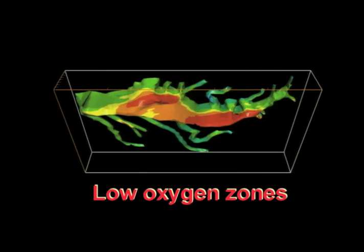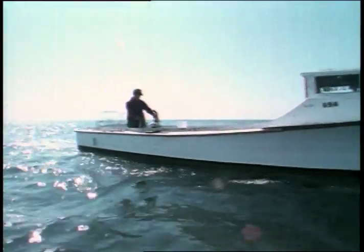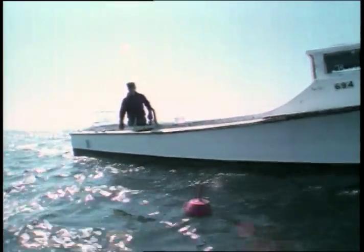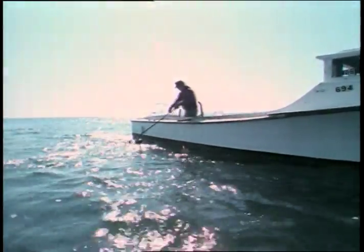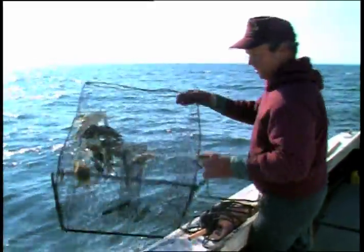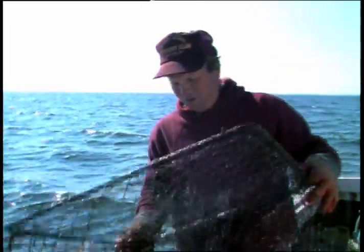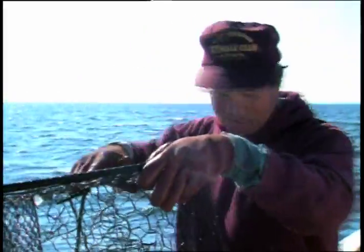Scientists call it anoxia; watermen call it dead water. "I've been crabbing in this area for the last 15 or 18 years, and gradually this problem of bad water, or anoxic water, has gradually got worse. It looks like we're lucky with this pot — we got inshore here a little bit and all these crabs look like they're going to be okay — but we do have a distinct problem with anoxic water in the latter part of the summer."